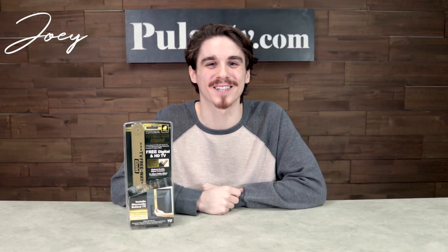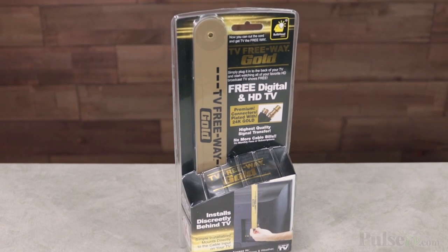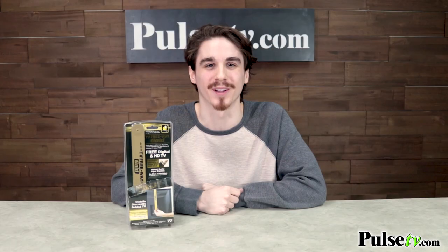Hey, it's Joey, and I'm really excited to bring you today's deal on the TV Freeway Gold. You may have seen this on TV — it's a great little gadget, especially if you're trying to cut the cable bill. Let's check out the commercial.